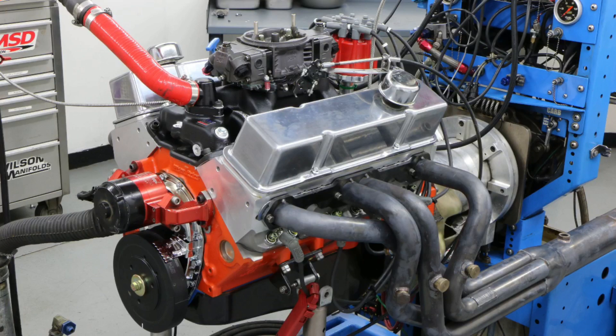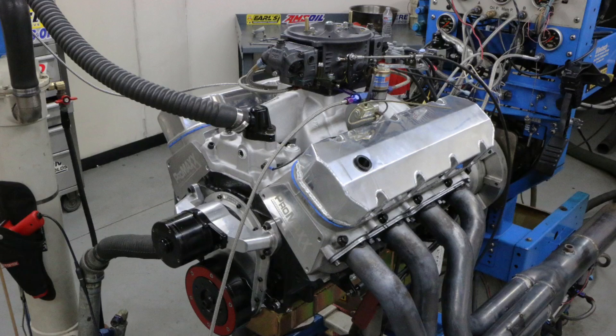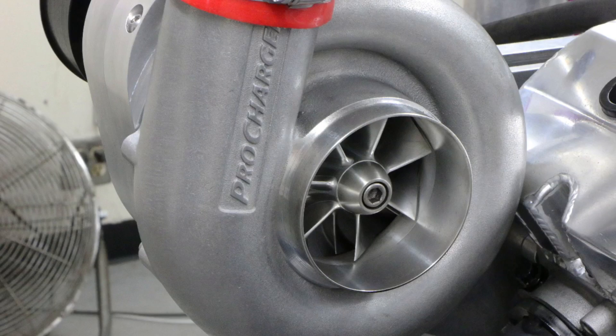So what did we learn? Comparing the naturally aspirated version and where it makes peak power to the supercharged version — the rising boost curve increased the RPM where peak power is made. It did this both on the small block and on the big block. In fact it does it on 99.9% of the applications I run, because with a rising boost curve the motor keeps being efficient at higher engine speeds and makes peak power at higher RPM. So you get more power, more boost — it all works out.